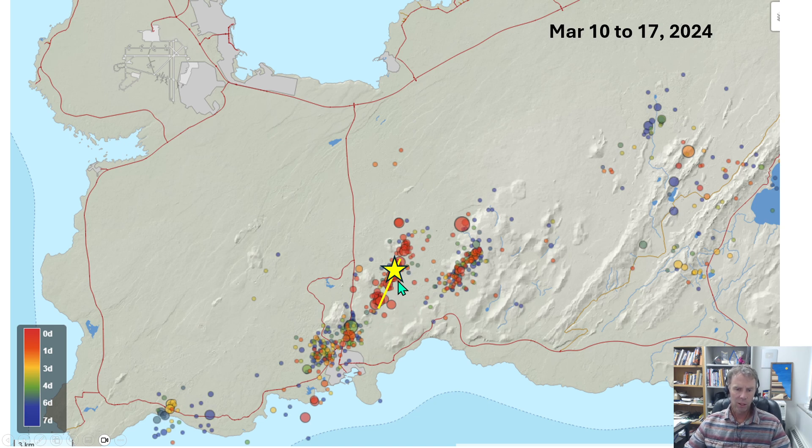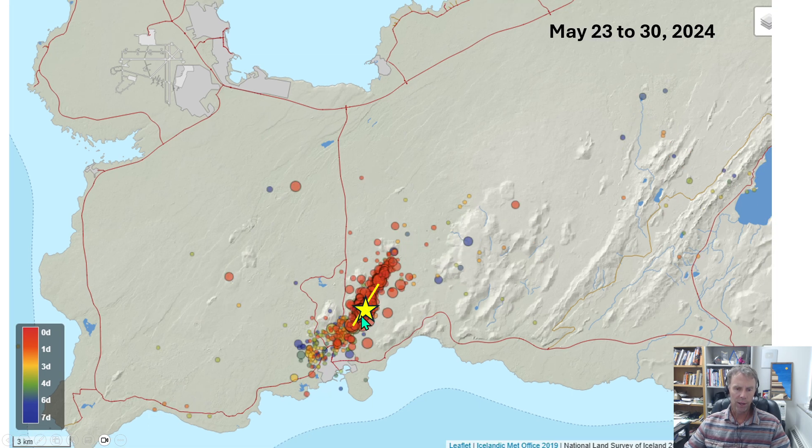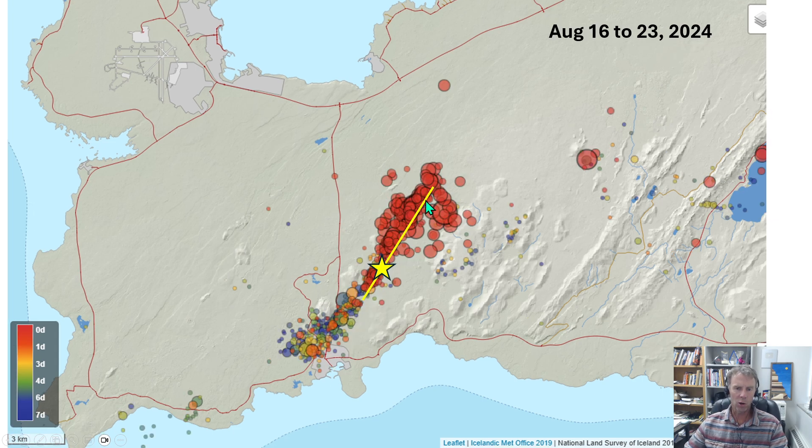The March event maybe best matches what we're seeing right now, at least so far. The next eruption in May was a little further south with a somewhat limited extent and a stronger seismic signal. Then in August, the fissure extended much further to the north — an area not seen in previous eruptions — so we had a very strong seismic signal. There was also an interesting cluster perhaps on the southern margin of the magma chamber, or an extension of the dike.